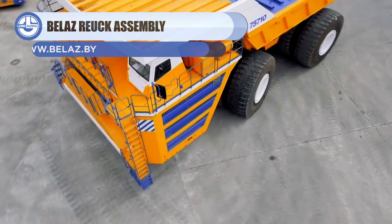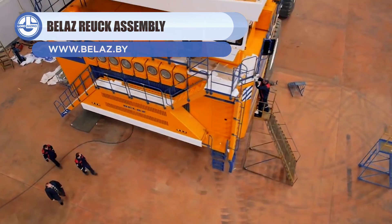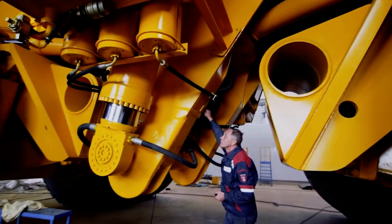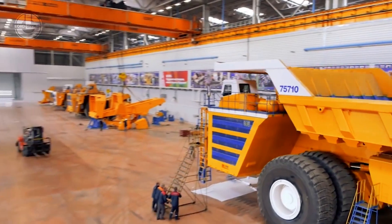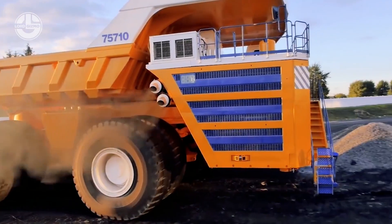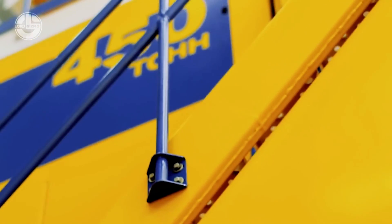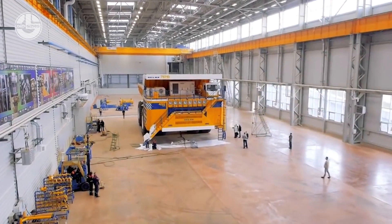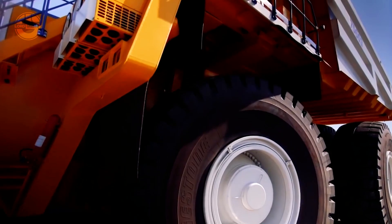Now you're watching the world's largest dump truck. It is the Belaz 75710, which was launched in 2013 by a Belarusian company, Belaz. The operating weight of this mighty monster is 360 tons, and it can carry up to 496 tons in its dump body. The twin 16-cylinder four-stroke diesel engine and the Siemens MMT500 transmission, coupled with electric drives, propel this beast to achieve a top speed of 40 miles an hour.